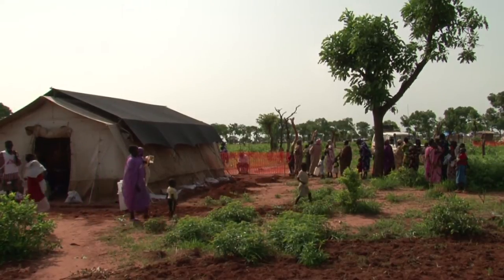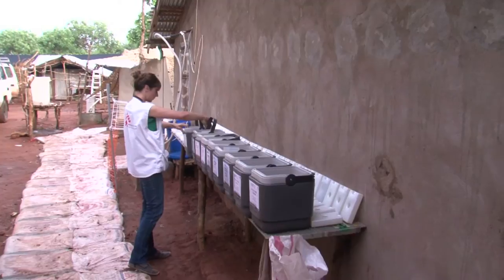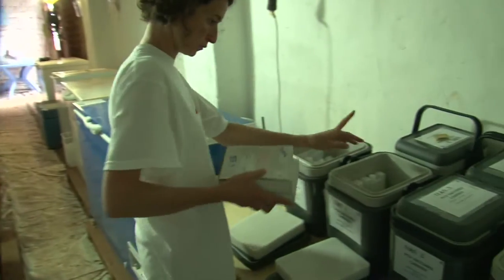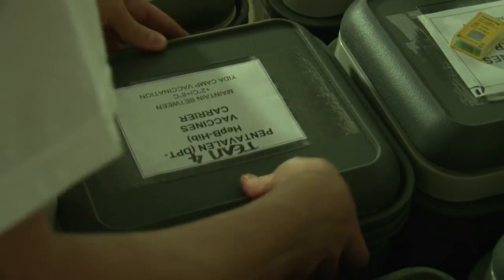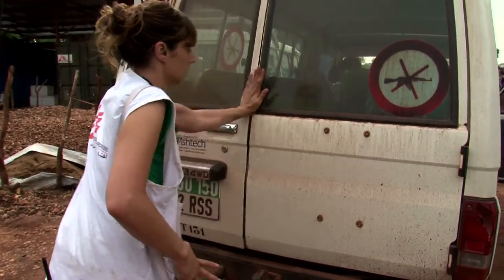Trying to bring the vaccine to South Sudan is quite difficult. We have to use what is called the cold chain. The idea is that the vaccine has to travel at a controlled low temperature — between plus two and plus eight degrees Celsius — all the way from the manufacturer until the patient receives the shot in the arm or in the leg. That makes your logistic capacity has to be really good to keep the vaccines at adequate temperature for a long time.